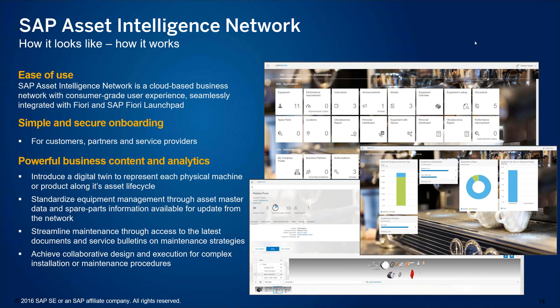Asset Intelligence Network is a cloud-based business network with a consumer-grade user experience. It's seamlessly integrated with Fiori, Fiori Launchpad, SAPUI5, and a lot of other solutions. It provides simple and secure onboarding so customers can easily come into this network, define their equipment, model all that information, and provide easy access to their partners, operators, customers, and service providers. It really helps eliminate system barriers between manufacturers, operators, and service providers throughout the whole asset lifecycle, and truly fosters collaboration along this path.